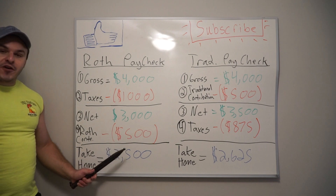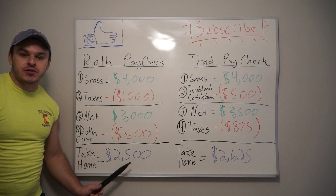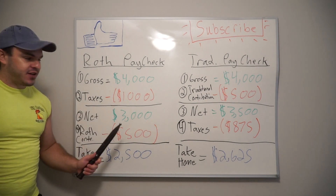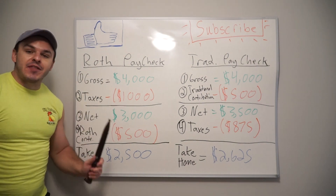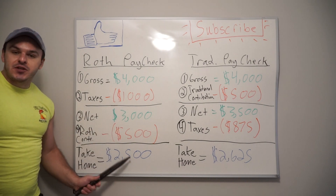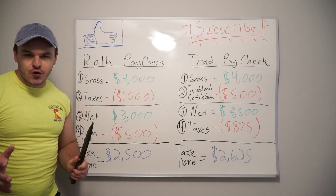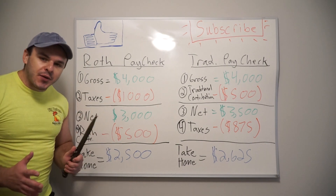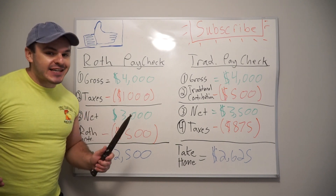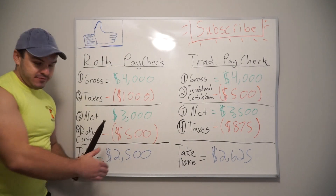When you contribute that $500, that leaves your take-home pay at $2,500. For Roth, you pay the taxes up front and that reduces your take-home pay. But on the back end, once you meet all the requirements, you're not going to pay any taxes. So taxes first for the Roth.